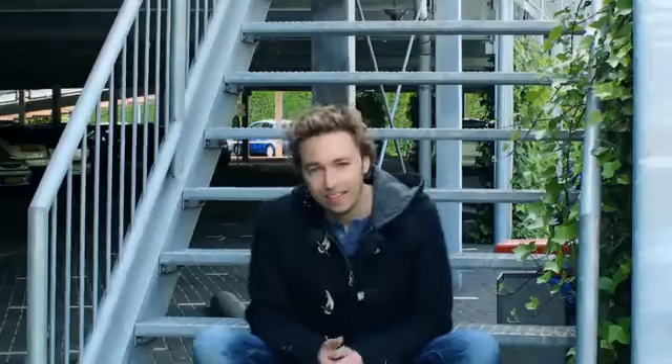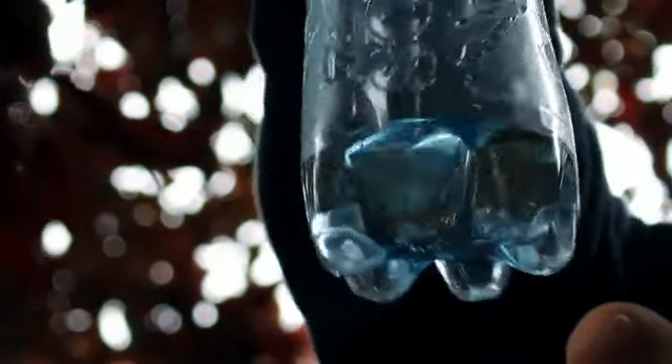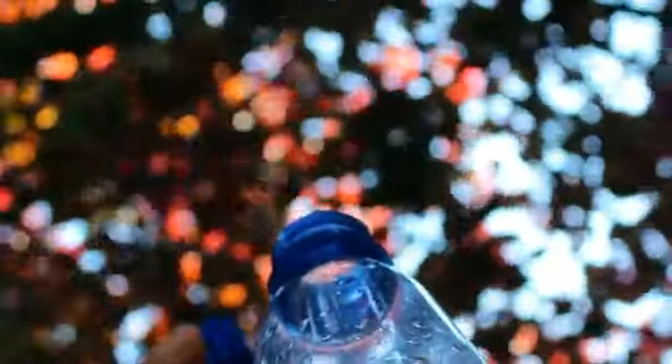Or how about this: catch a ghost inside a bottle and watch the bottle magically and eerily unscrew itself from the cap. Right after that, you can hand everything out to the spectator. Nothing is gimmicked. All borrowed items.